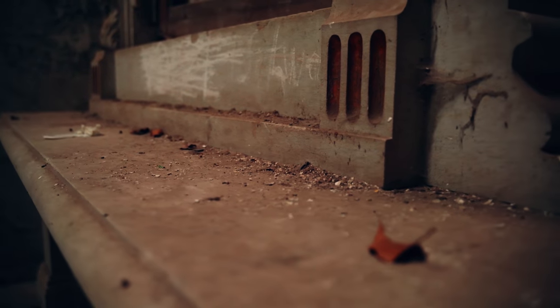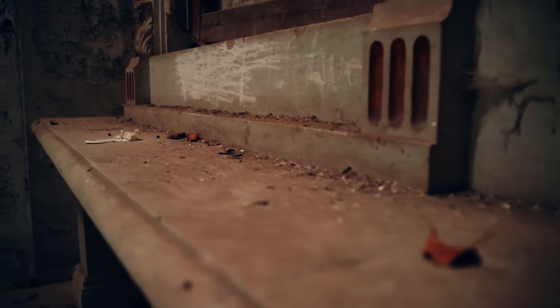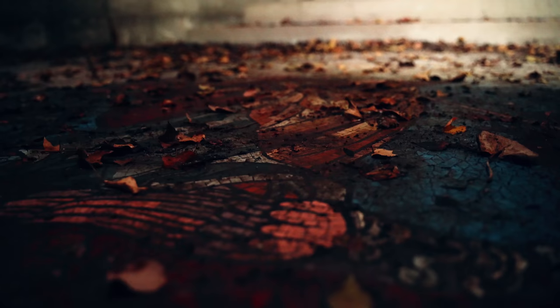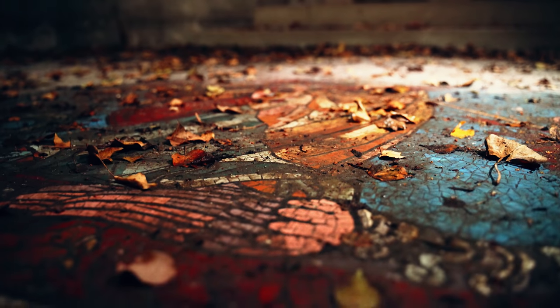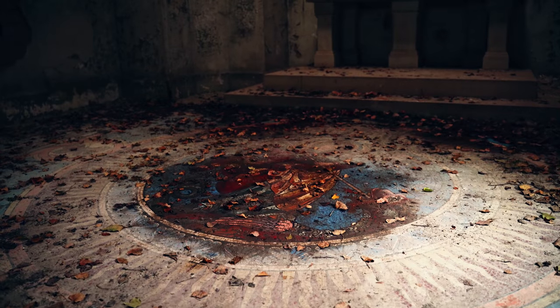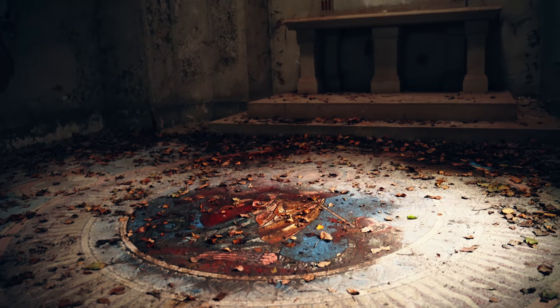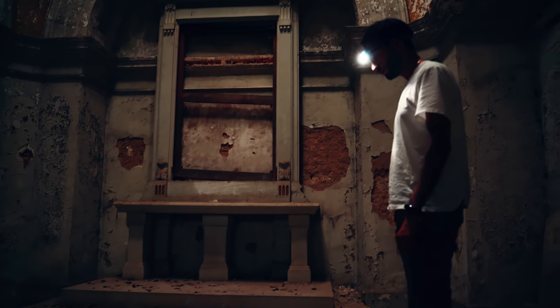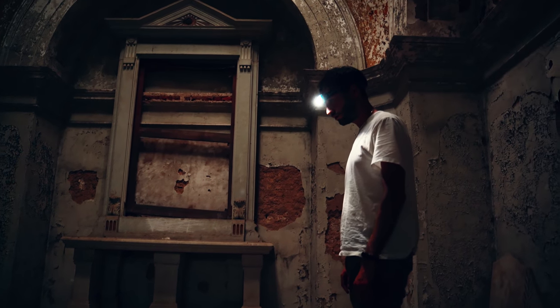A plate on the wall revealed who was buried here. It's a pastor and scientist who had a wealthy family. One hundred years ago he died and he wanted to be entombed in this mausoleum he built himself. His wife and some other family members were also buried here. This place was meant to help against being forgotten, but in the end it was forgotten itself.